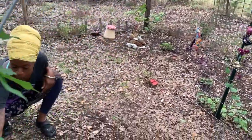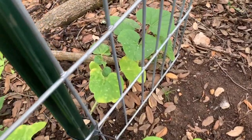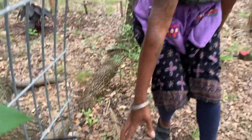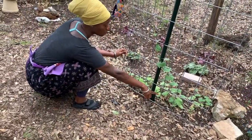Over here at the base of the trellis I've planted some gourds — there are luffa gourds, birdhouse gourds, and bushel gourds planted around all of the trellises. I don't really know which one that is, but we'll see. All of these are some sort of gourd.